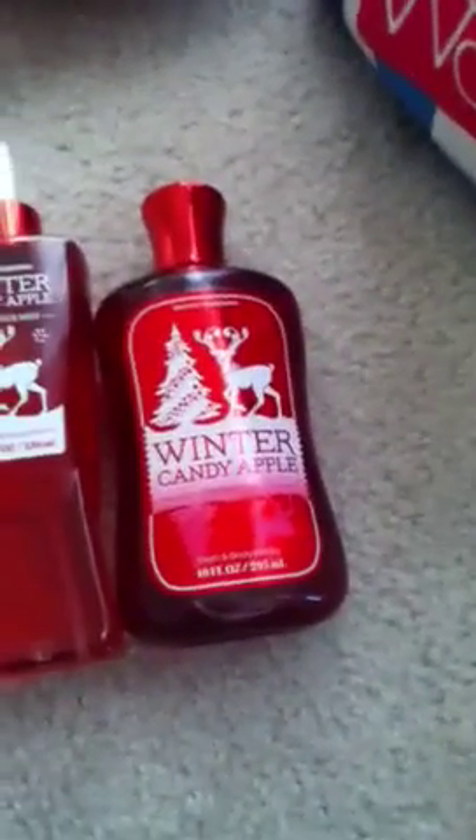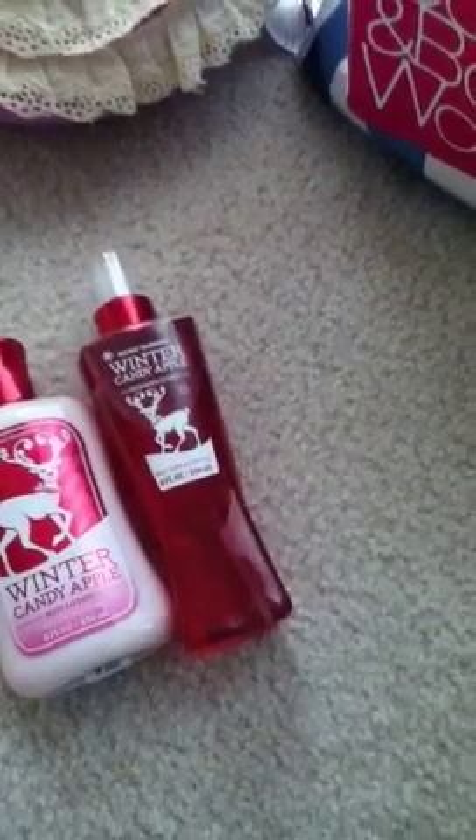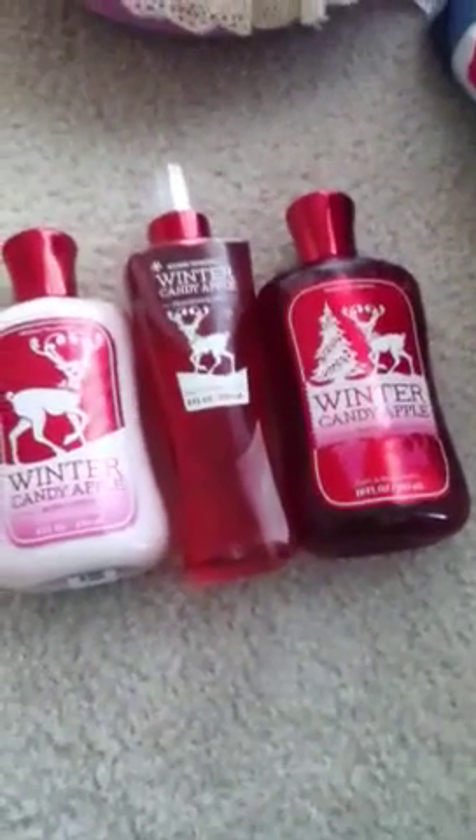The Winter Candy Apple Shower Gel looks like this. It smells a little different — a little bit more sweeter to me, and it smells more like caramel apples. It doesn't smell like caramel apples on the bottle, but when you put it on your skin when you take a shower, it smells like caramel apples to me.